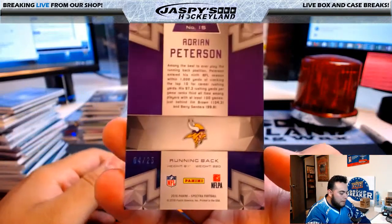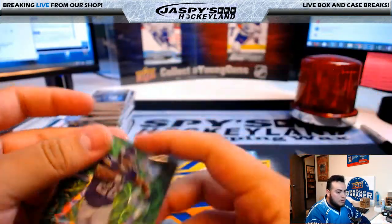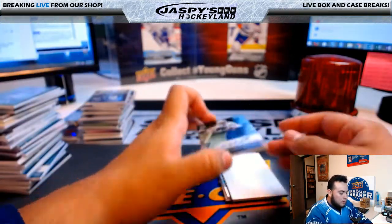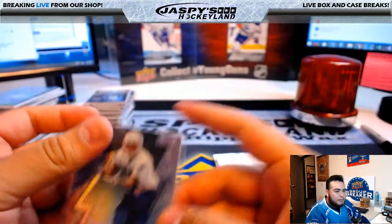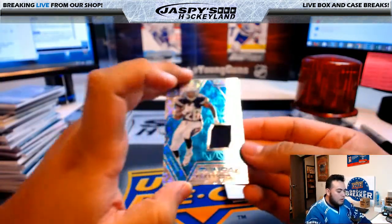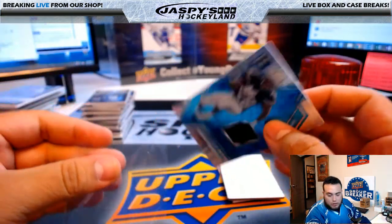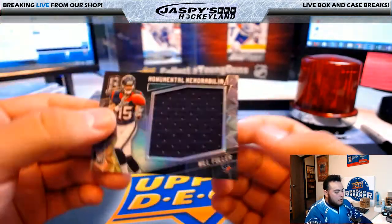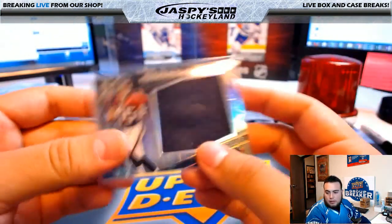Last stack — good luck. Adrian Peterson, 4 of 25 for the Minnesota Vikings — Cody. Malcolm Mitchell, Patriots, 179 of 199, New England Patriots, going to Brita. Sunday Spectacle, Melvin Gordon, 61 of 99, San Diego Chargers, going to Derek. Last card of the break — Monumental Memorabilia, Will Fuller, 24 of 199, Houston Texans, going to Arthur.